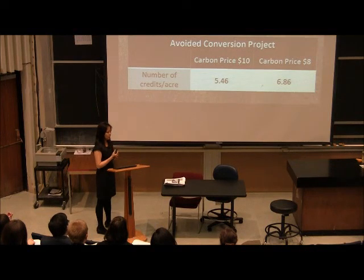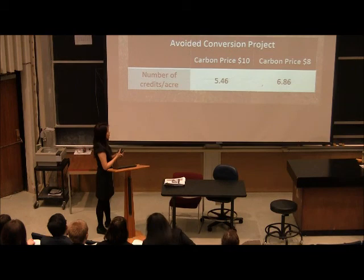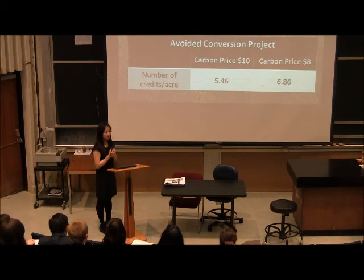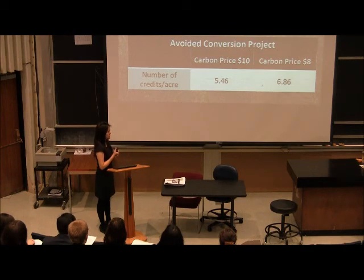We cannot determine the baseline and estimate the actual amount of carbon credit that the land can potentially gain from participating in this program. So we decided to take a different approach. Instead, here we are trying to determine the minimum number of carbon credits that the Catskill land needs to receive per acre in order to make entering the carbon market a profitable option.